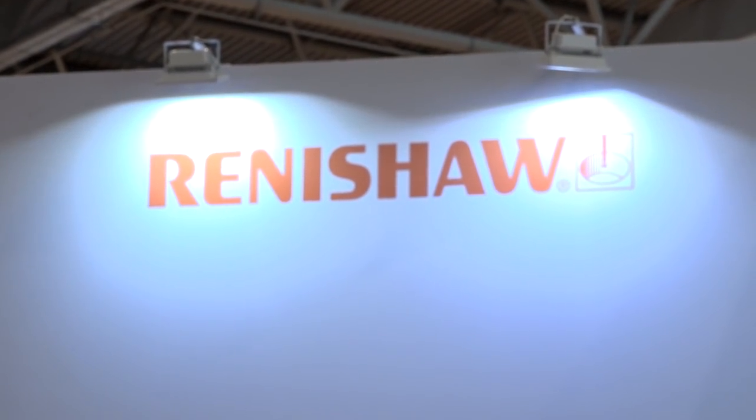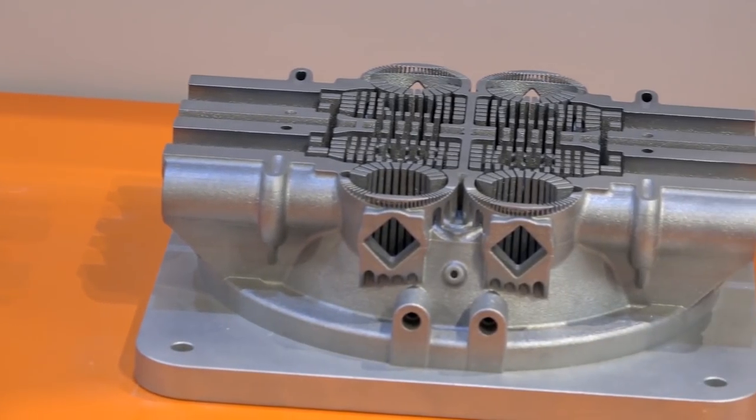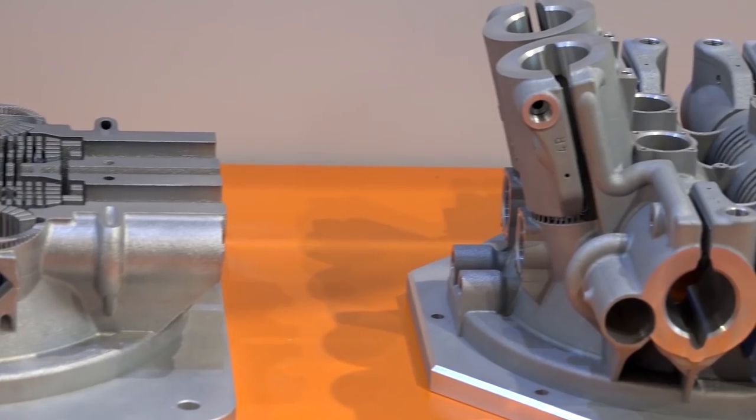Stu, everyone thinks of Renishaw as CMM metrology — what are you showcasing here? We're showcasing our additive manufacturing division. We've been in additive manufacturing since 2011. What we're showcasing is what you can do on a machine with a single laser in 19 hours, a double laser in 19 hours, but on our new machine with a quad laser — in 19 hours you can build the whole part.